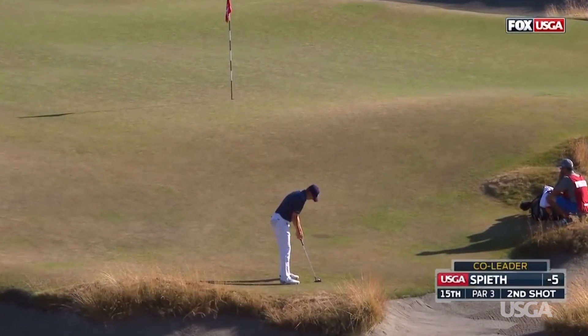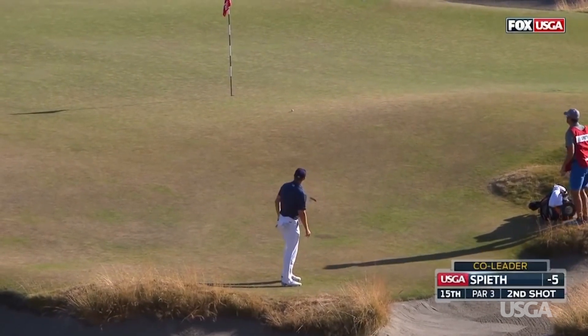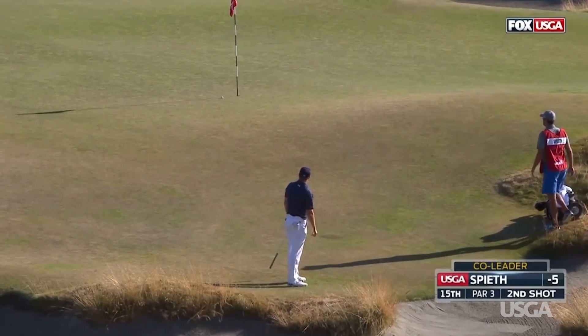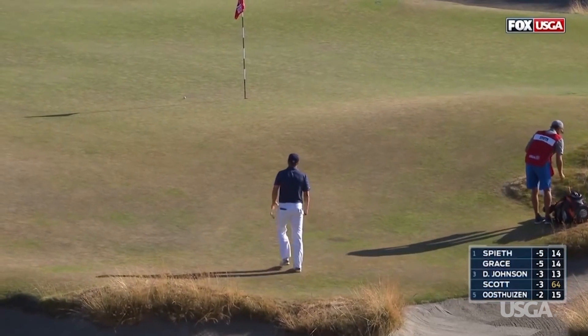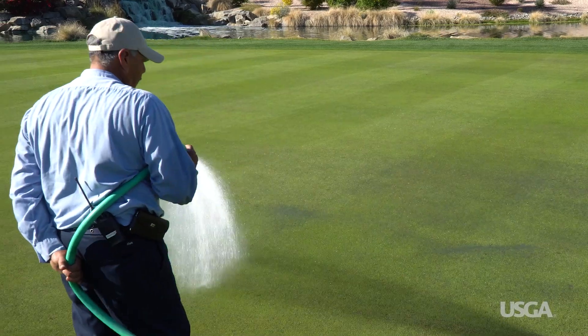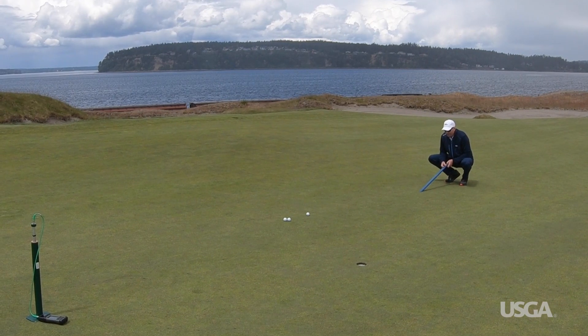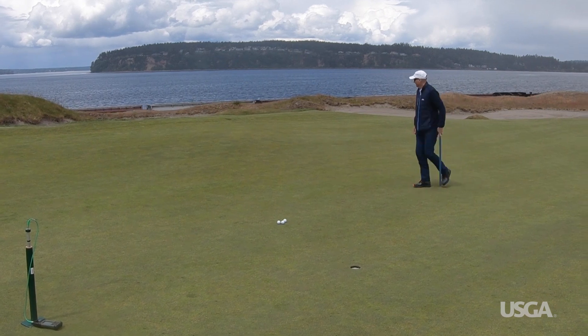We often hear golfers and broadcasters say that poa greens can get bumpy, but that usually only happens when other grasses are mixed in, when unusual weather occurs, or in spring when seed heads are produced. It requires very precise management to keep it healthy and prevent diseases. It also doesn't stand up to extremes of heat, cold, or drought as well as other grasses.